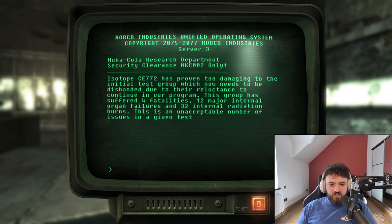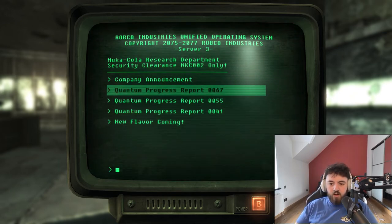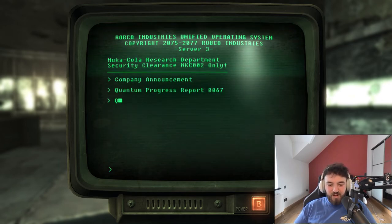Isotope CE-772 also proved damaging — the test group suffered four fatalities, 12 major internal organ failures, and 32 internal radiation burns, making it unacceptable. They recommend switching to CE-774 or UR-993. The final report notes that test subjects in the new Nuka-Cola Quantum program responded well to the reconfigured taste and new isotope, with only minor side effects from a sampling of 50 — three cases of dizziness, one nausea, one impaired vision — and it was approved for production.